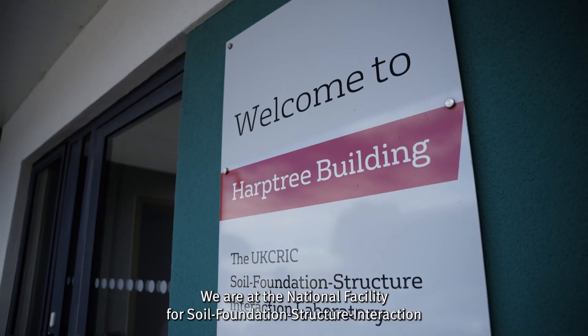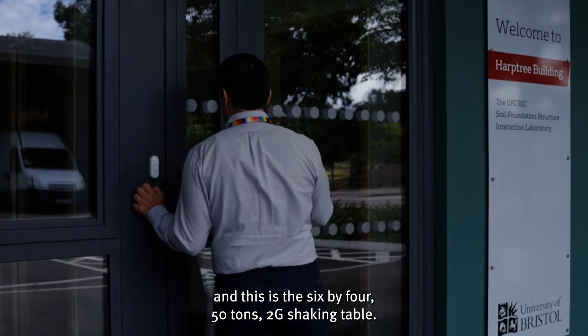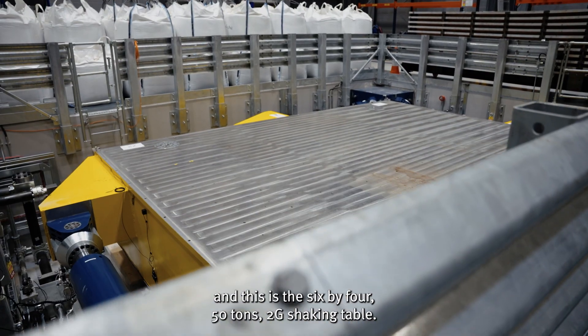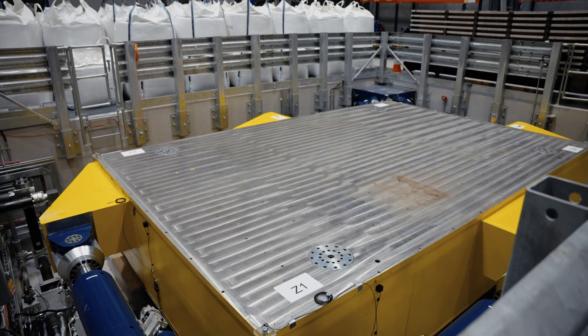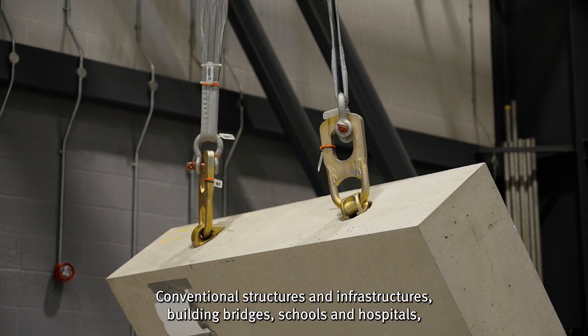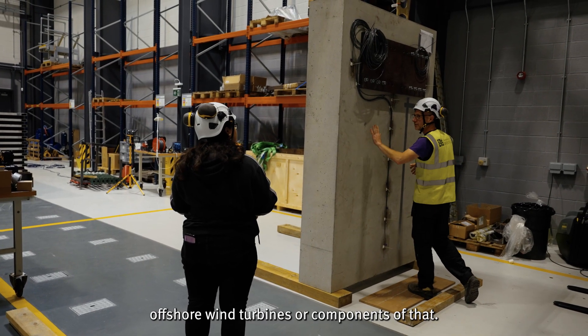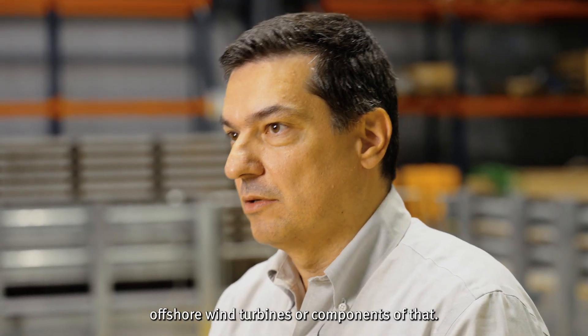We are at the National Facility for Soil Foundation Structure Interaction and this is the 6x4, 50-tonne, 2G shaking table. There are many cool things that we can test in this shaking table: conventional structures and infrastructure, building bridges, schools and hospitals, and offshore wind turbines or components of that.